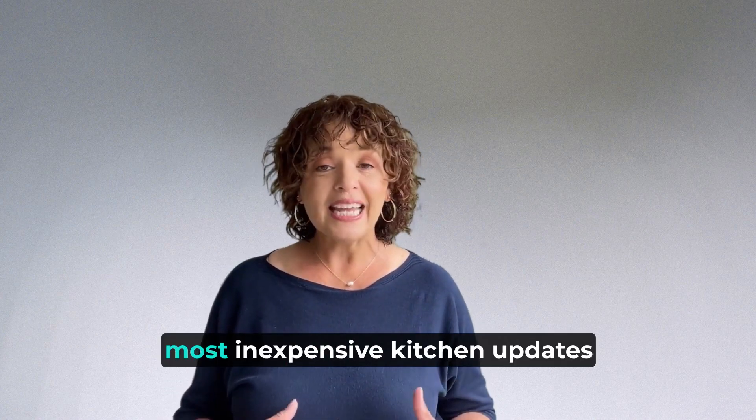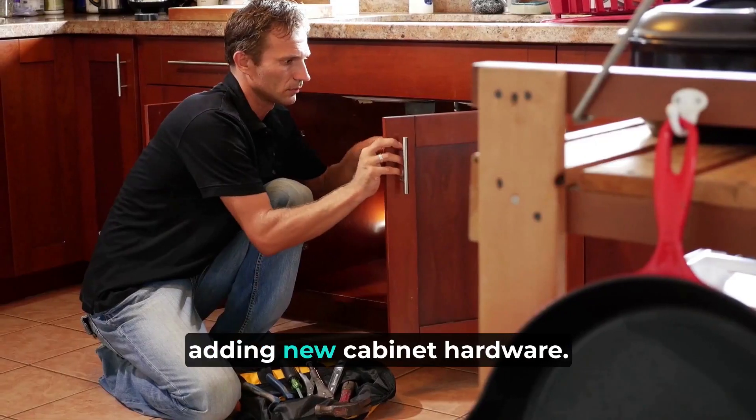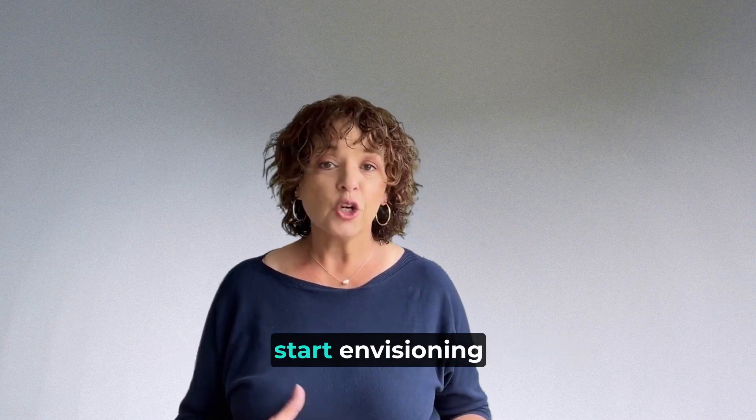The fastest, most inexpensive kitchen updates include painting cabinets and adding new cabinet hardware. Use a neutral paint color so that you can present buyers with a blank canvas where they can start envisioning their own style.